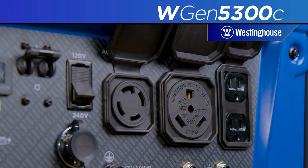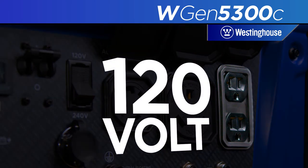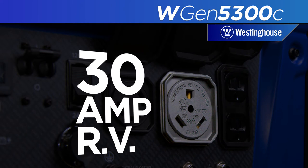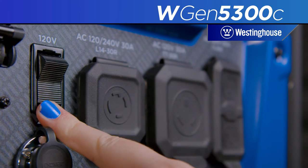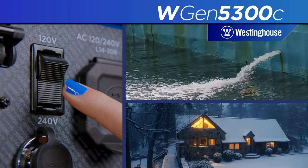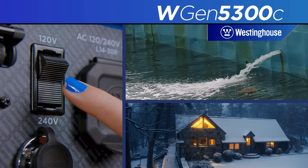Power up with a host of outlet options, including two 120-volt duplex household outlets, the RV-ready 30-amp TT-30R outlet, and a transfer switch-compatible 30-amp twist lock outlet. Power is available at 120 volts or switched to 240 volts for high-power applications like well pumps and whole-home backup.